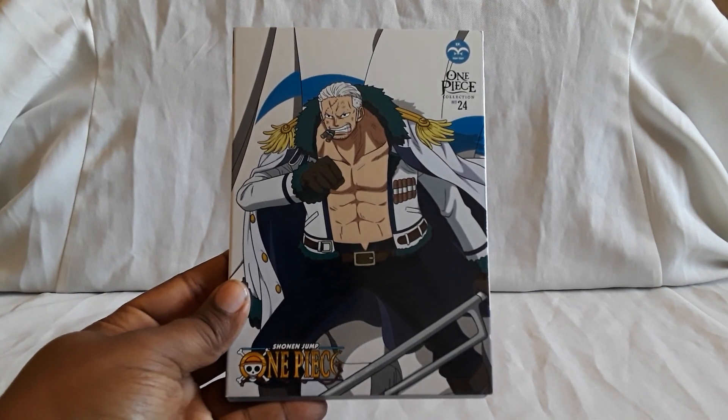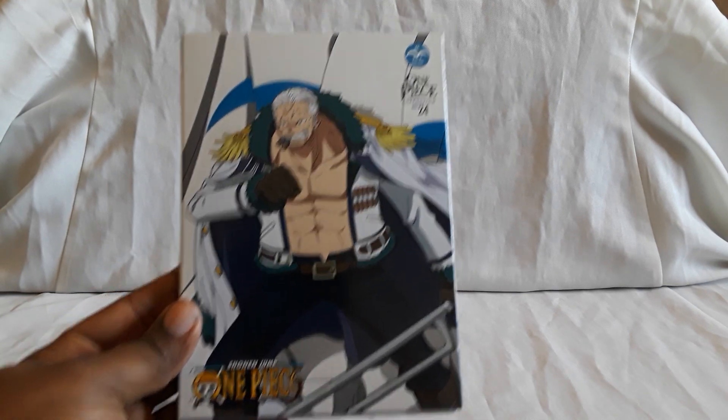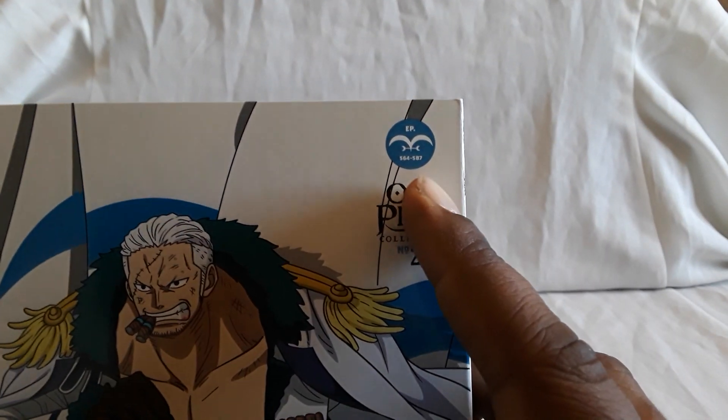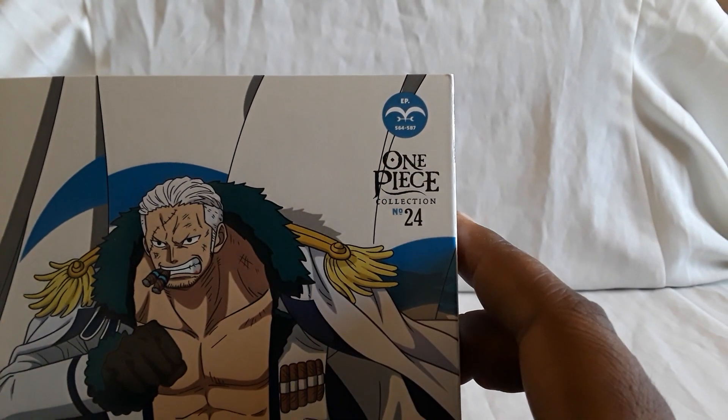So here is Collection 24 — it is finally here. This one has Smoker on the front. This starts at episode 564 and will bring you up to 587.